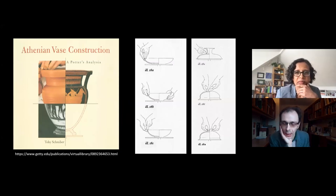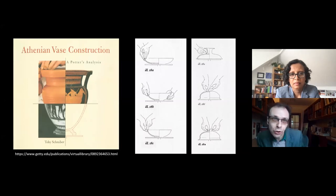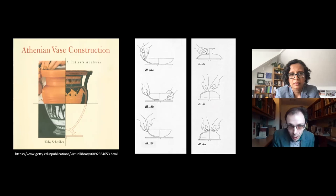Both of us keep returning to Toby Schreiber's book — it's so valuable to have her practical experience. We have no written records by ancient potters on how they may have made a cup or a storage jar. There are images that show potters and painters at work, but they are silent and can't be taken as photographic evidence. Excavations in the Kerameikos, the potters' quarter in Athens, and other sites have brought to light kilns, deposits of waste material, and traces of spaces in which this work was done.